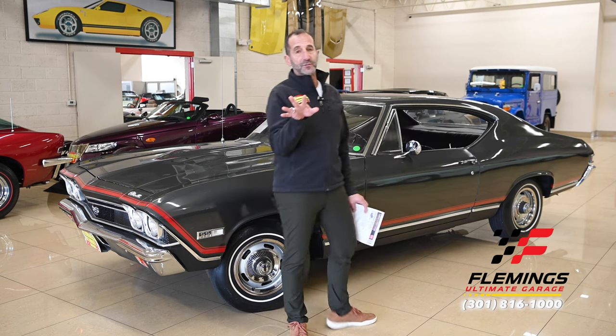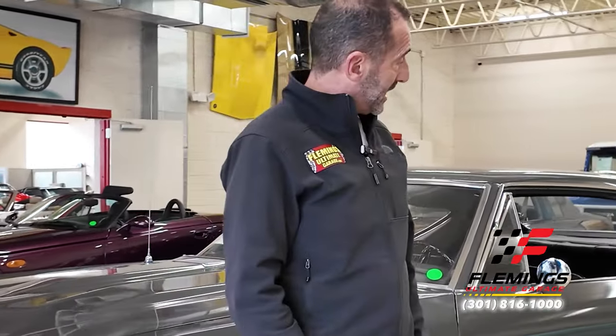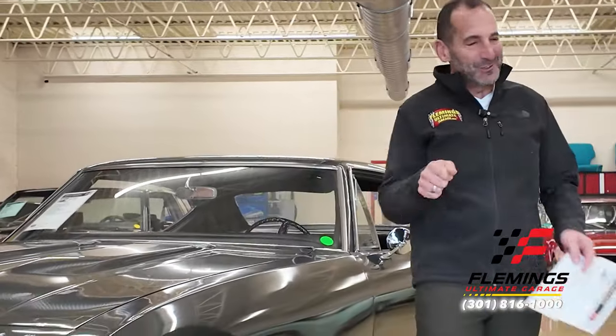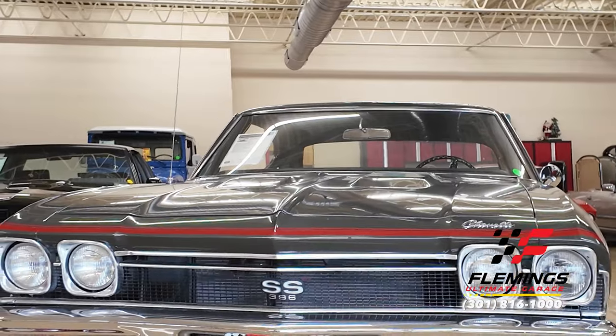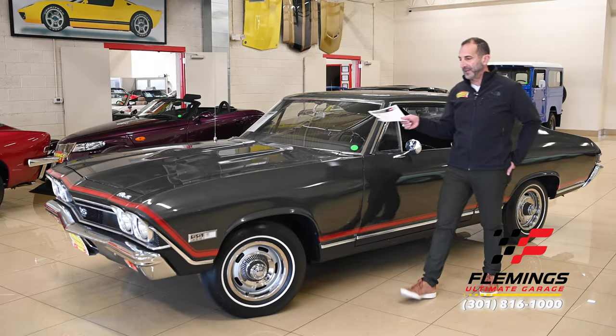This car is also set up to show you a couple of different ways you could design it to make it your own — I'll talk about that when we get to that section. We'll also take a walk around and see how cool this really is. It's a cool car with a four-speed; it's awesome. Let's get started — let's talk about paint.